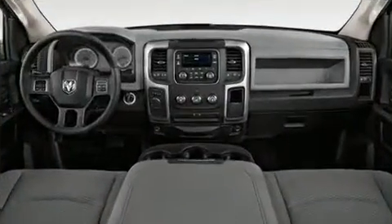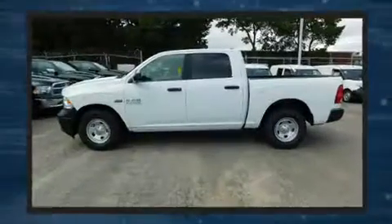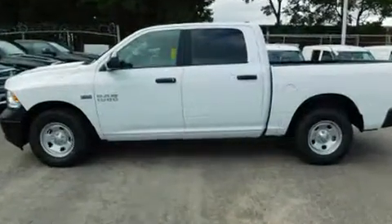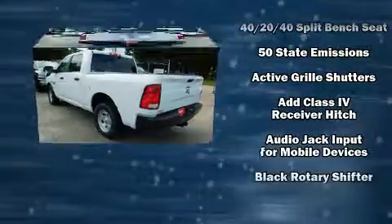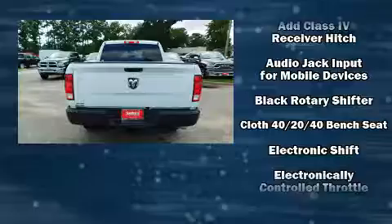This model accommodates six passengers comfortably and provides features such as variably intermittent wipers, a rear step bumper, a front bench seat, heated door mirrors, a trailer hitch, and one-touch window functionality.